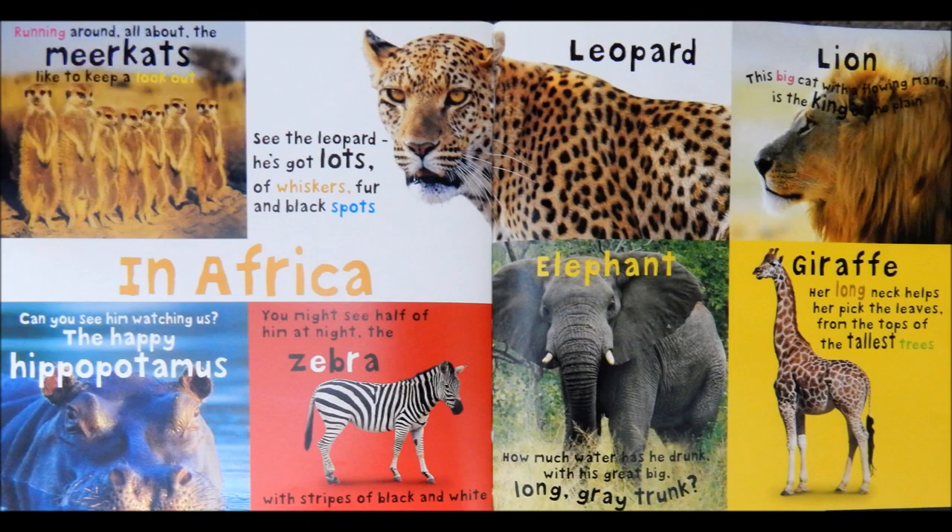In Africa. Running around all about, the meerkats like to keep a lookout. Leopard. See the leopard. He's got lots of whiskers, fur, and black spots.